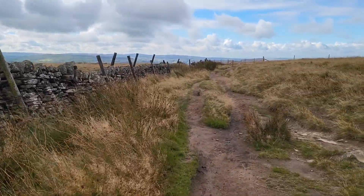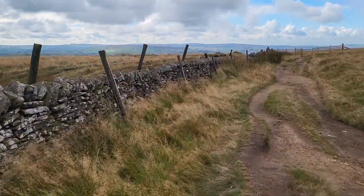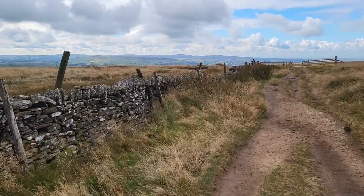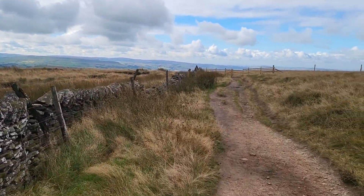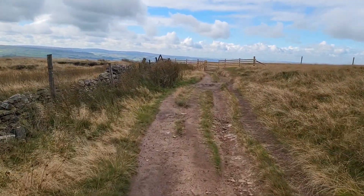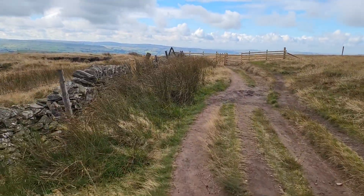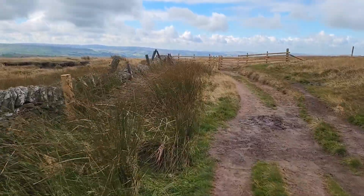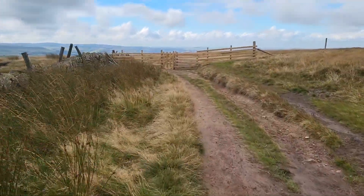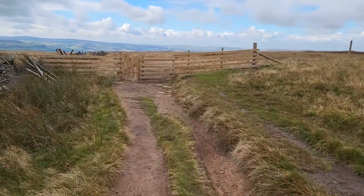But one thing we do know is we should pass the ventilation shaft for the railway that runs beneath the hill. And here we are. I'll stop and point it out. That'll be obvious because I'll be filming at some point. Whoops — one sticking hand! There's only another way to fall over, eh?